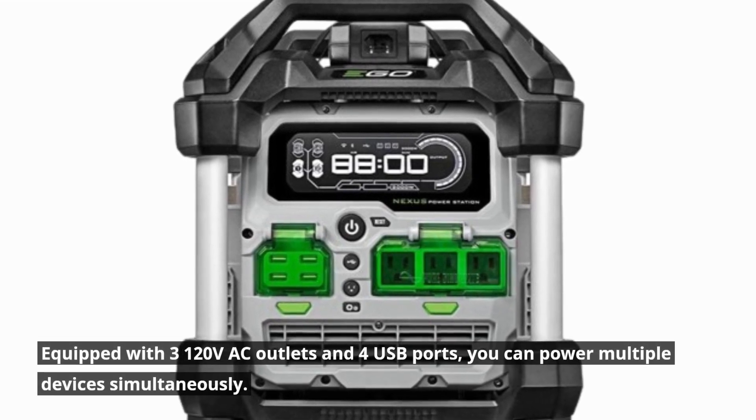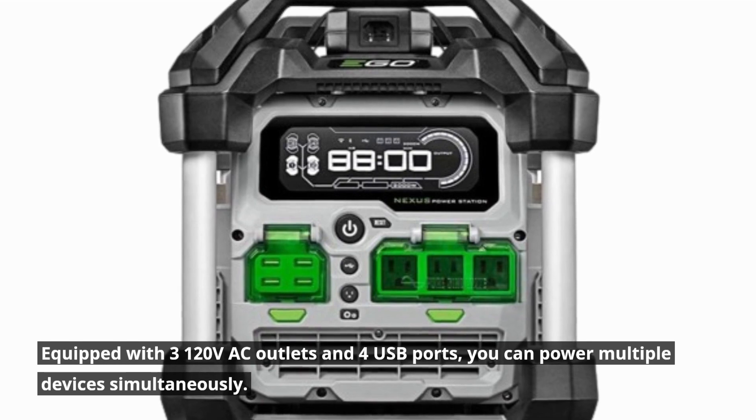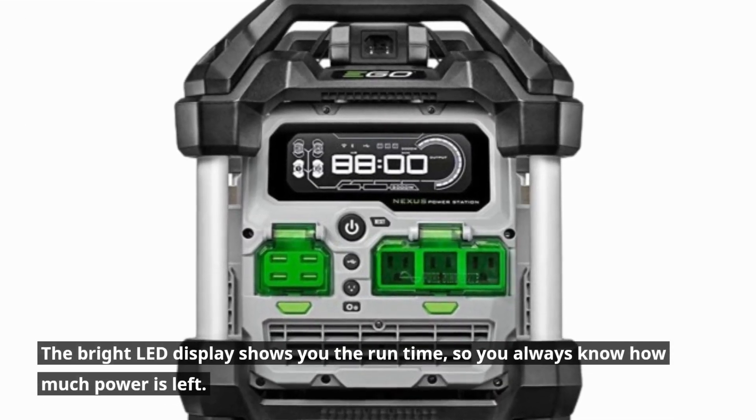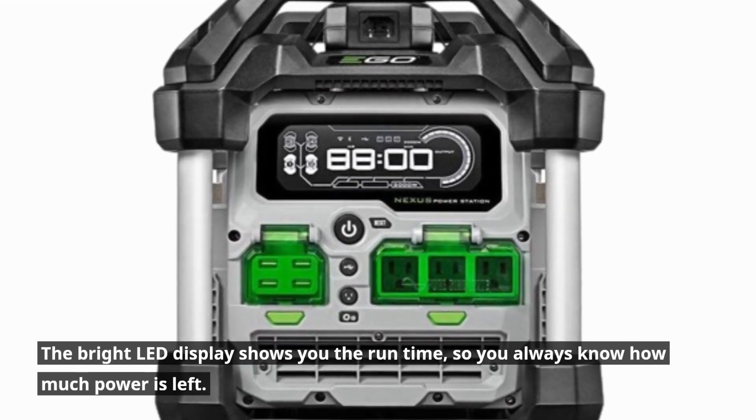Equipped with three 120V AC outlets and four USB ports, you can power multiple devices simultaneously. The bright LED display shows you the runtime, so you always know how much power is left.